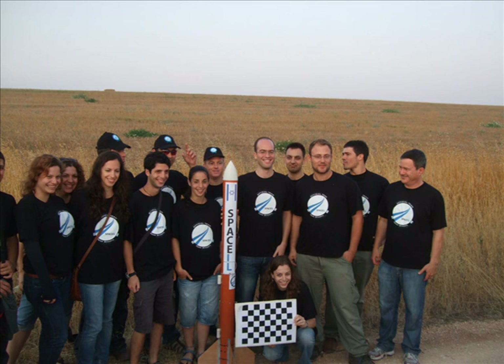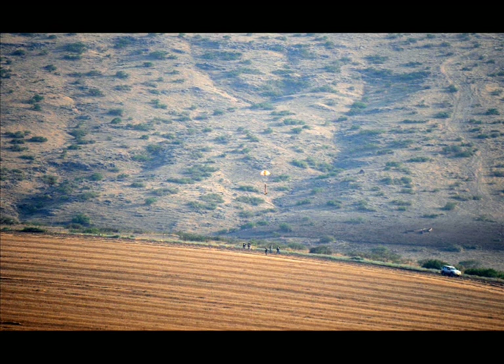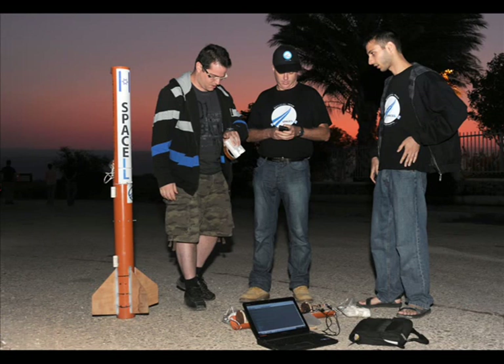Why did we launch a rocket and spend all this effort to do so? The goal of this experiment was to test the landing sensors for the final approach to the moon — the last kilometers before you hit the ground — where you need to measure the velocity and altitude of your space vehicle to avoid collision with the moon.